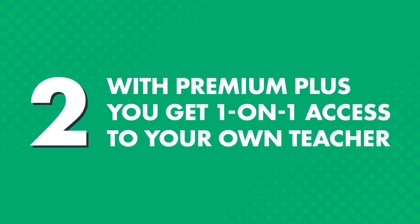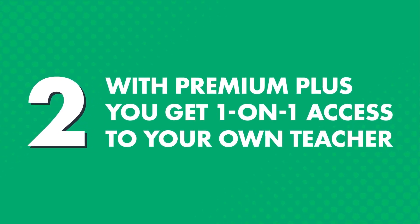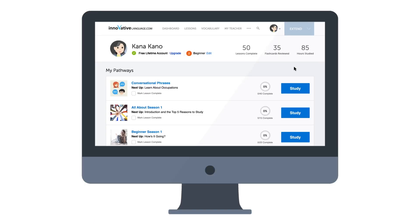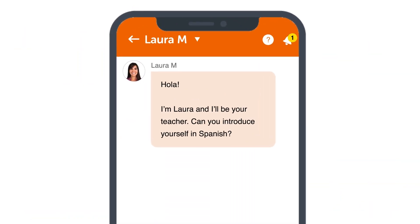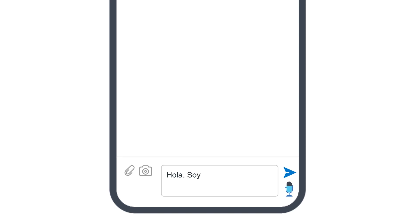But if you're the type of person who learns better with a teacher, or if you just want to get feedback, then you can get just that with the Premium Plus plan. Two, with Premium Plus, you get one-on-one access to your own teacher, whom you can learn from at your own pace, anywhere, anytime, without being bound to the teacher's schedule. So when you log in, look for the My Teacher Messenger on the site, or access it inside the app. With the My Teacher Messenger, you can interact as much as you want with your teacher, and ask language questions, practice writing, and get corrections and feedback.